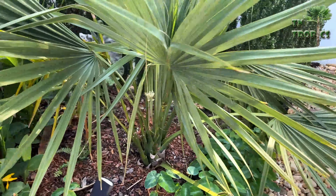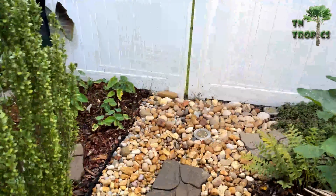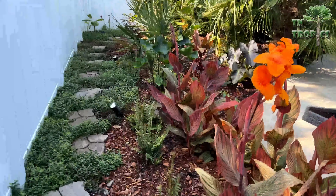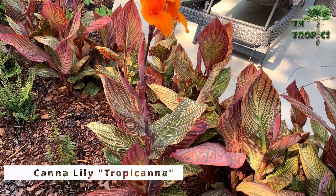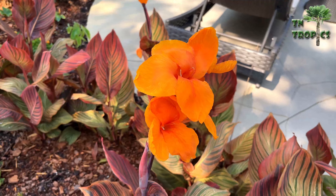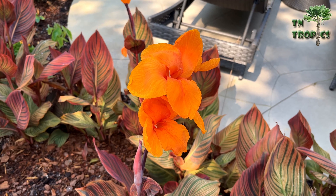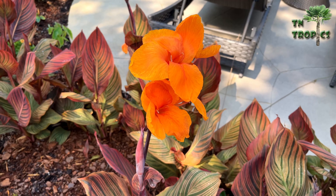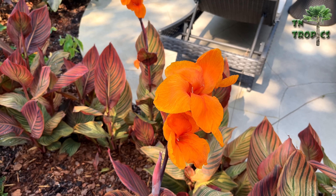We'll go over here and look at one of our tropicals — probably the most tropical-looking canna that we have. This particular one is Canna Tropicana. It gets about five to six foot tall, it has very tropical-looking foliage, and of course it has very showy orange blooms which are hard to beat.